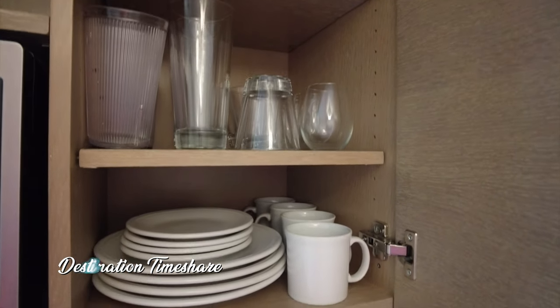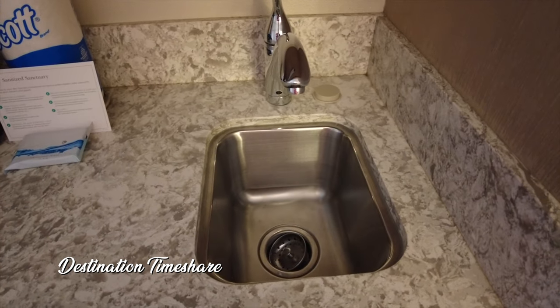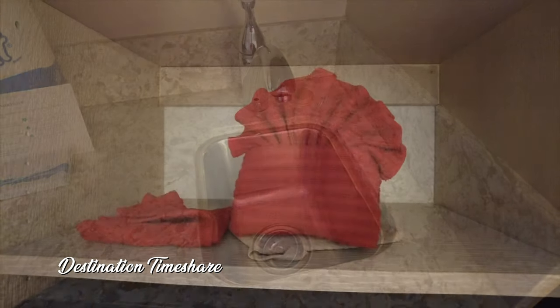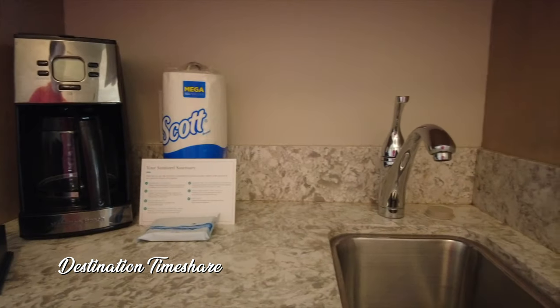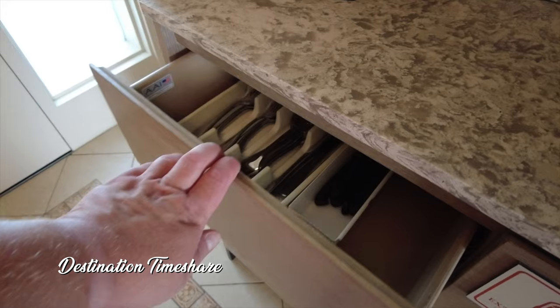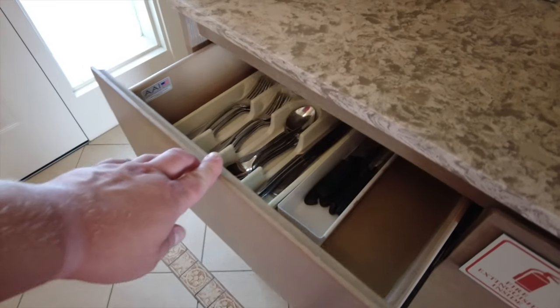Another plus here is that these cabinets were stocked with glassware and dinnerware for four people. Most studios quite often only have enough for two, but this one had enough for four — big plus there. And of course you do have your silverware and additional items here that you might need to get you through your stay.